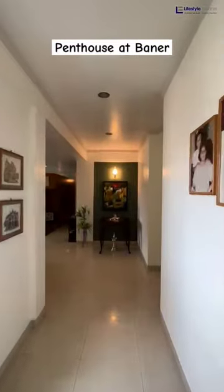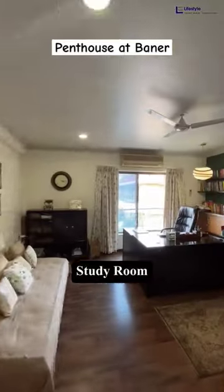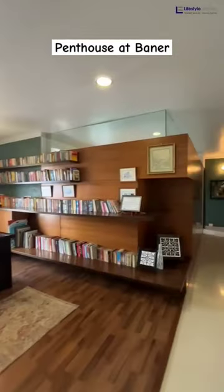We have a sophisticated, spacious study area which will give you an elegant feeling.